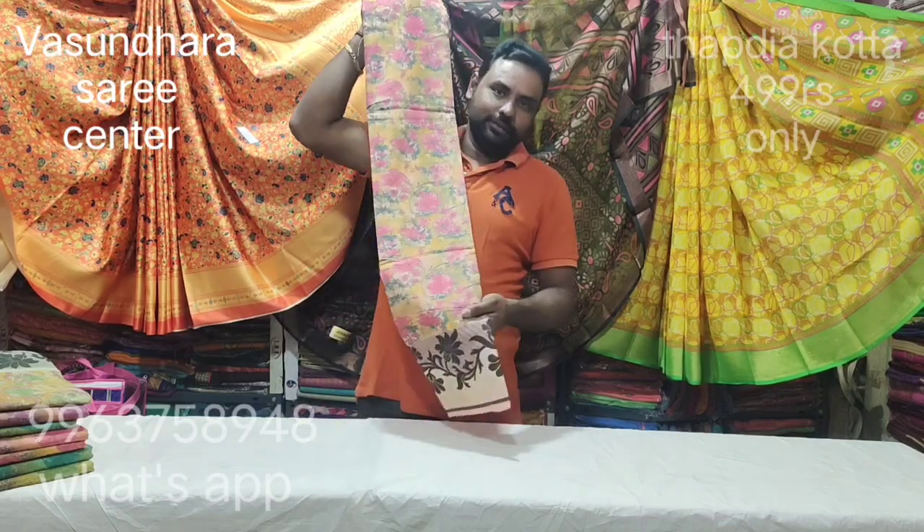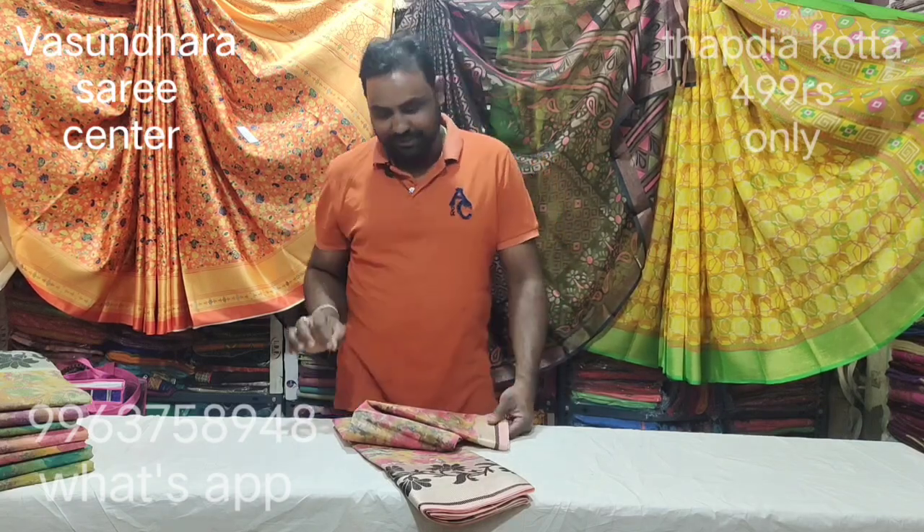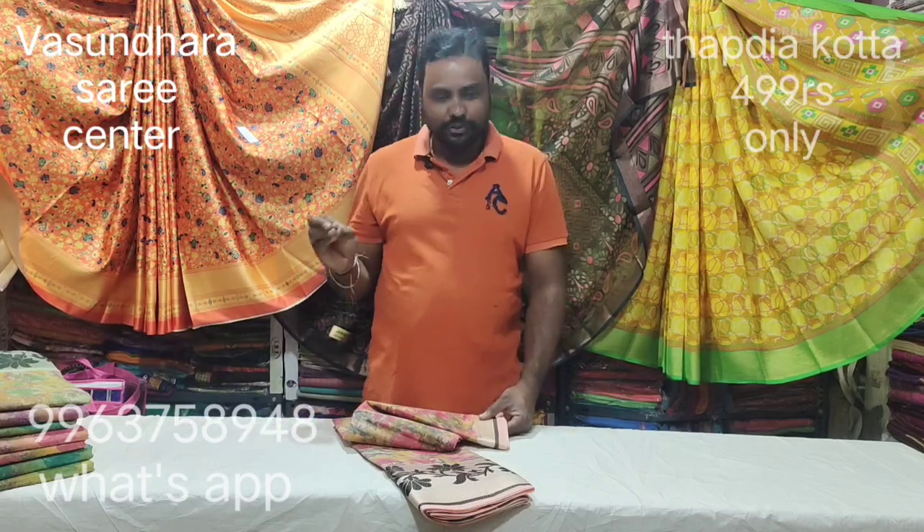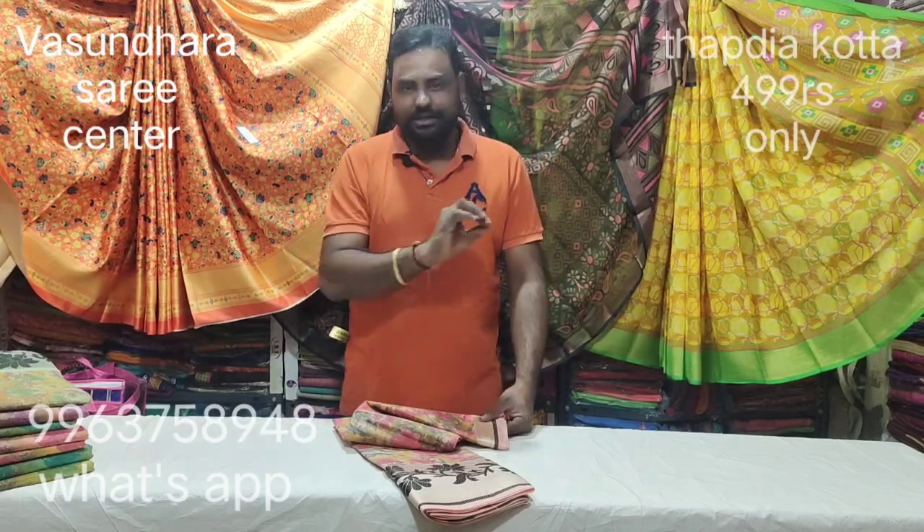I am going to show you the same item. If you have a dealership shop, I will show you everything from WhatsApp. Give me my name on the spot. We take them the same item.